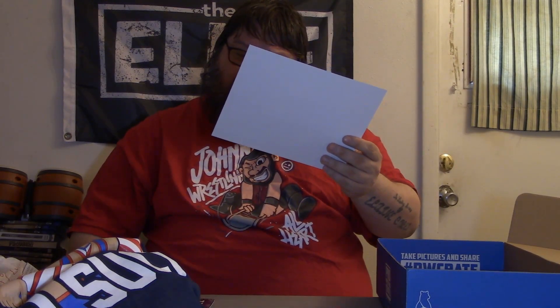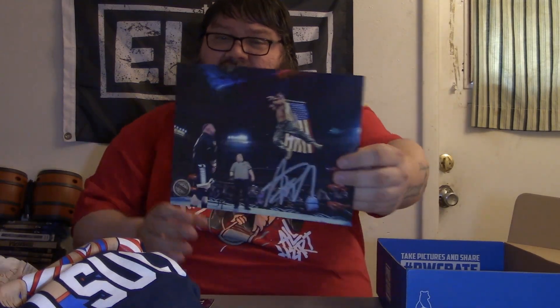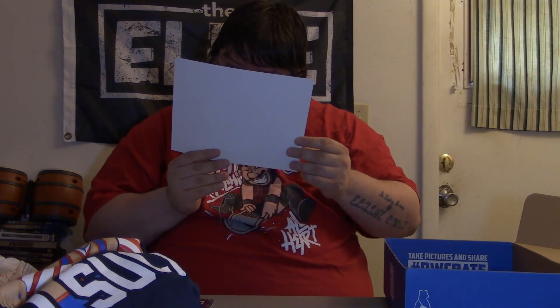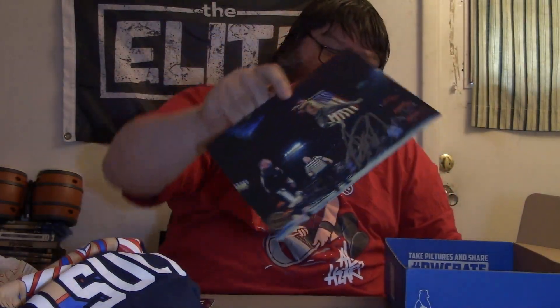And last but certainly not least, we have our autograph — I'm going to let you guys see it first. Flip Gordon, with his match with Bully Ray from Final Battle last year. Pretty cool, awesome picture. I love the picture. I like Flip, Flip is cool. I kind of love the expression on both the referee and Bully Ray's faces on there. Just an amazing picture, really cool.